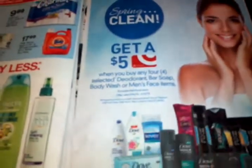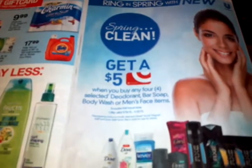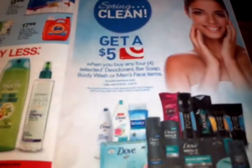As you can see — Q-Tips, St. Ives, Simple, Ponds, a lot of other products, Axe, Degree, Dove. So make sure that you check your Red Plum — it lists all of the $5 gift card deals that Target is having from March 10th to March 23rd.